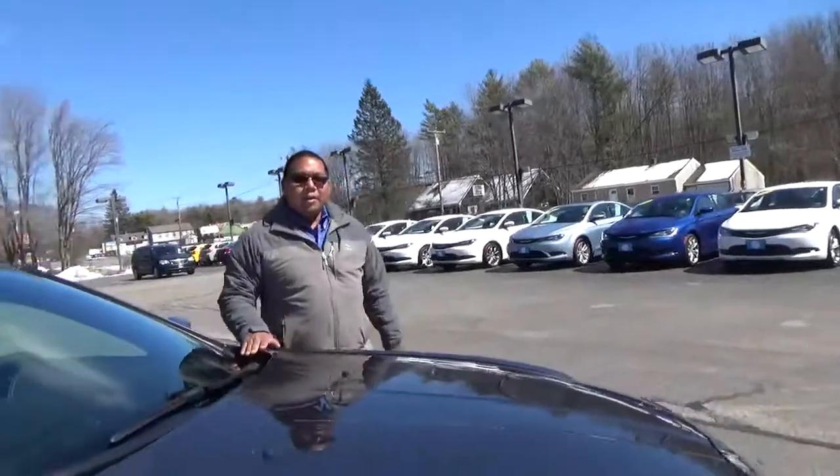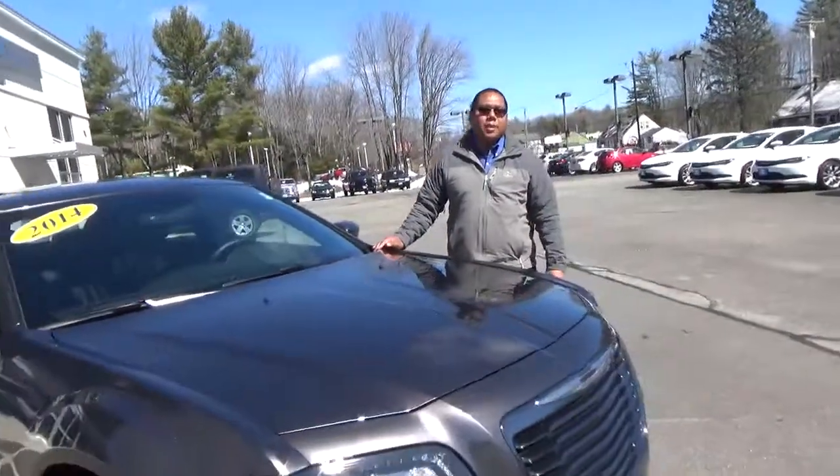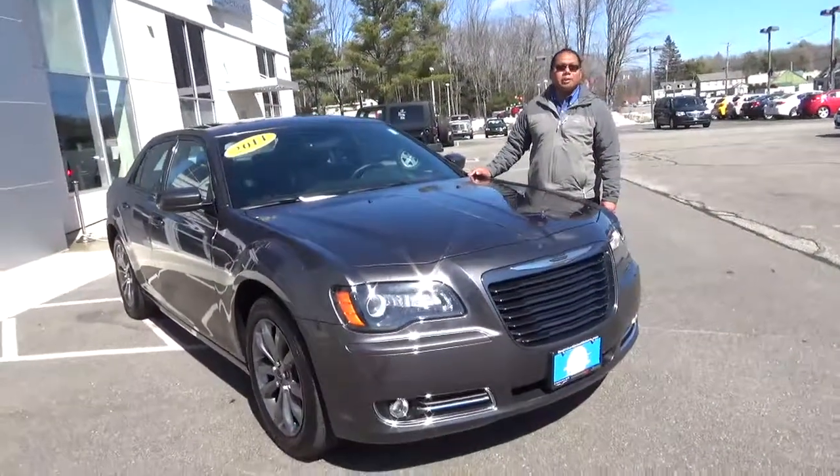This vehicle is not going to last long. Come down if you have any questions, ask me. My name is Michael and we'll see you here at Southern Maine Motors.